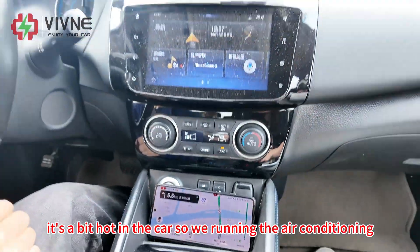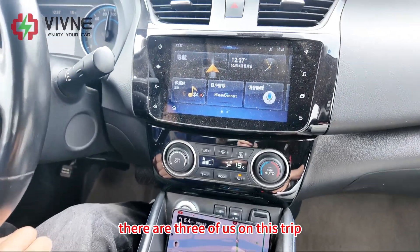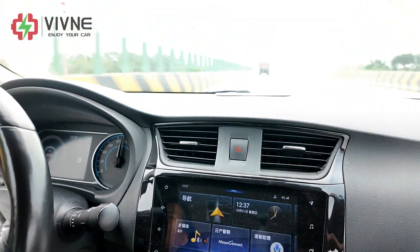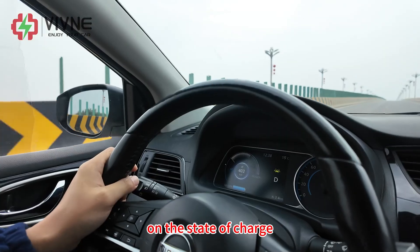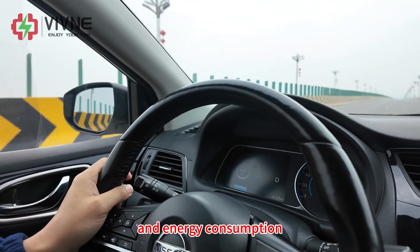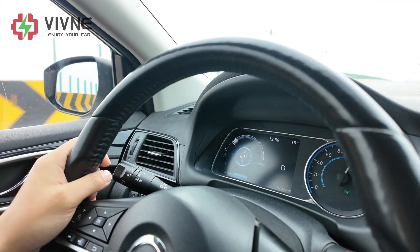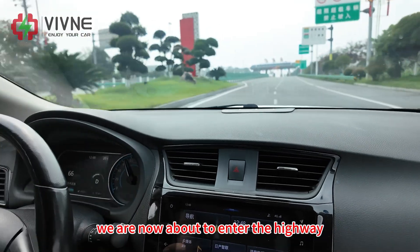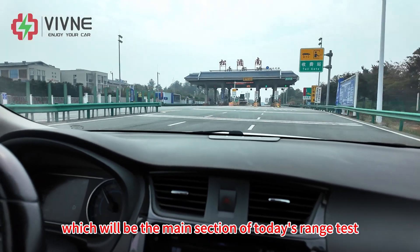It's a bit hot in the car so we're running the air conditioning. There are three of us on this trip. During the trip, I will be sharing regular updates on the state of charge, distance covered, and energy consumption, so you can follow the entire test in real time. We are now about to enter the highway, which will be the main section of today's range test.